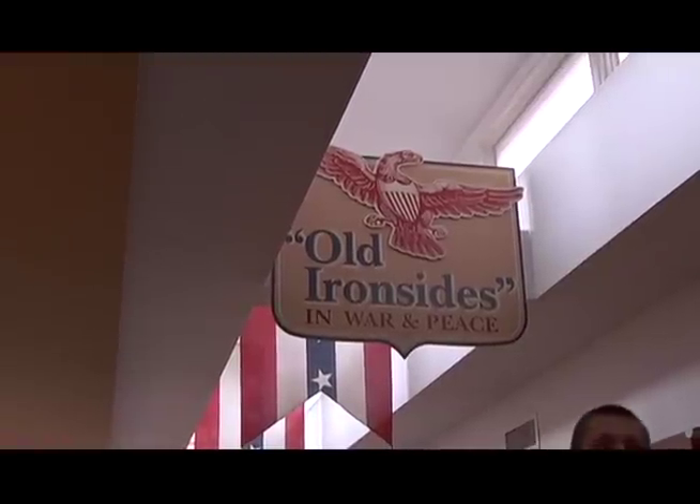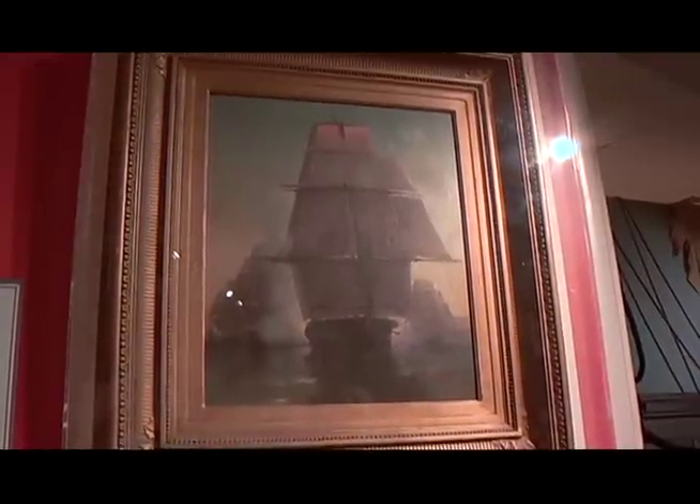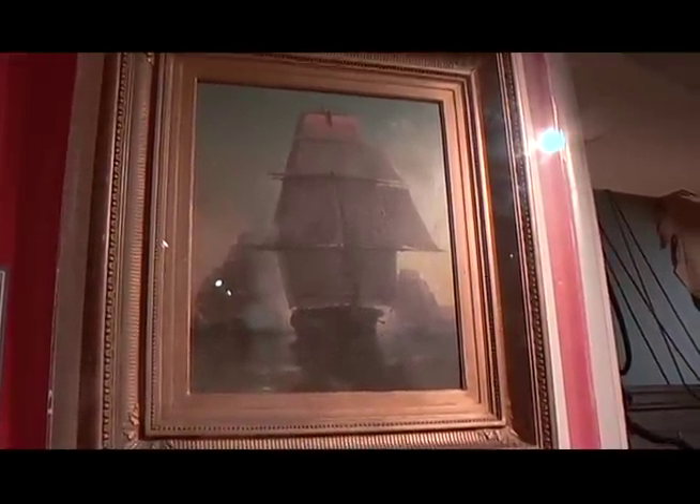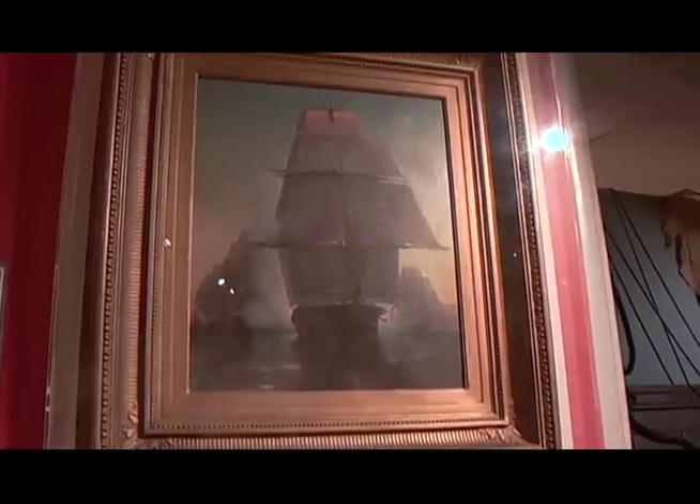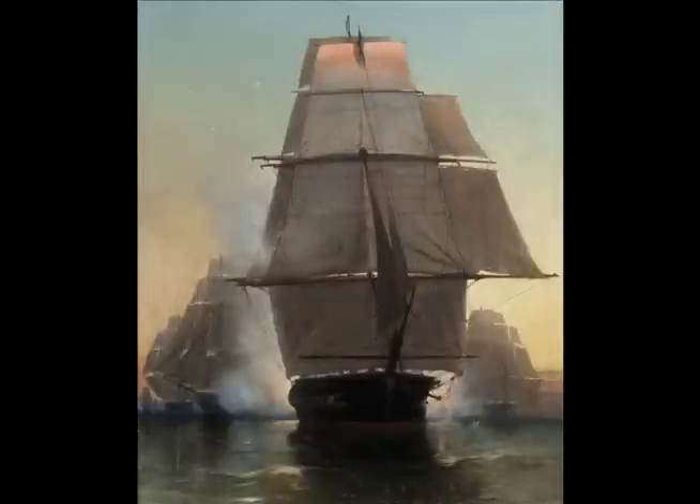Constitution had an exciting escape from the British in July of 1812, and this painting shows that. Constitution was sailing up to the New York coast from Chesapeake Bay, and she saw five ships on the horizon, thinking it was the American squadron she was supposed to meet. It was sunset, so she sailed up toward them and used a series of lights to signal them. But she didn't get the proper signals back from the other ships.